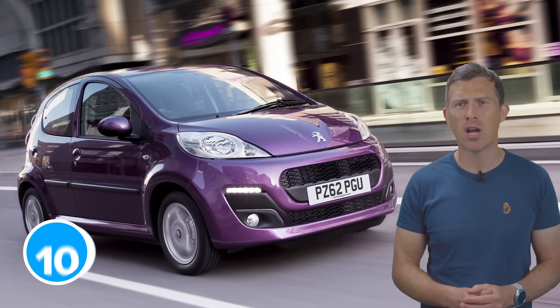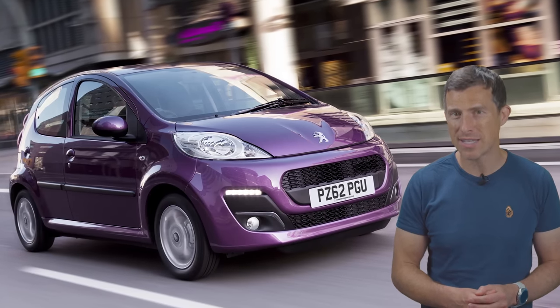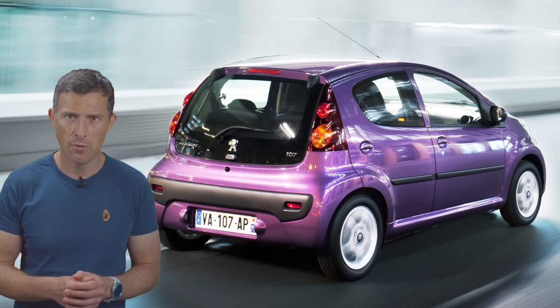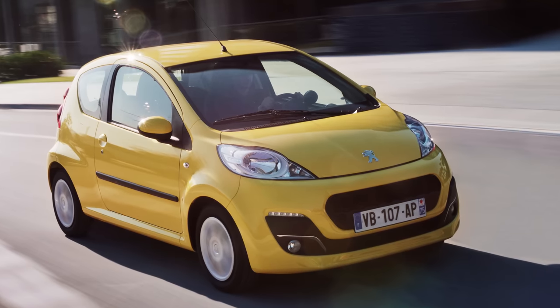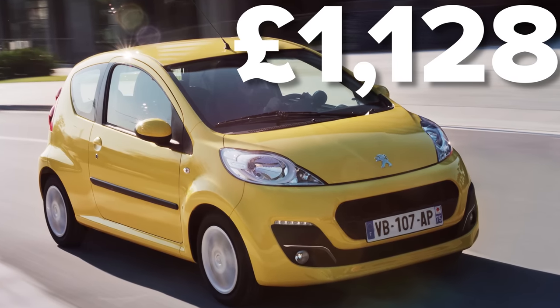In 10th place is the Peugeot 107, which is no longer on sale. It scored 81.6 out of 100. The most common problem with this car related to its electrical system, with an average cost to fix of £430. The most expensive repair for one of these cars came to more than £1,100 — that hefty bill paid for a faulty clutch to be replaced.